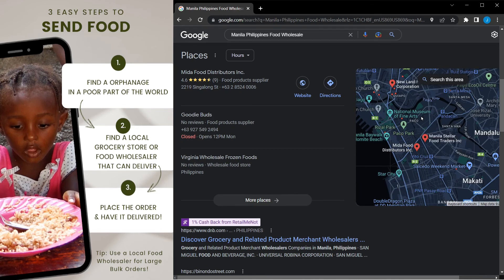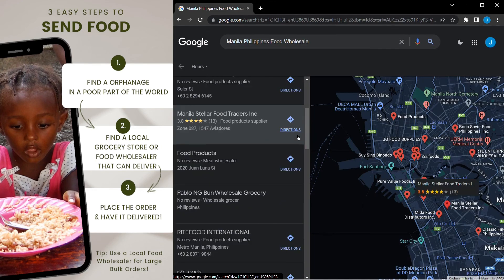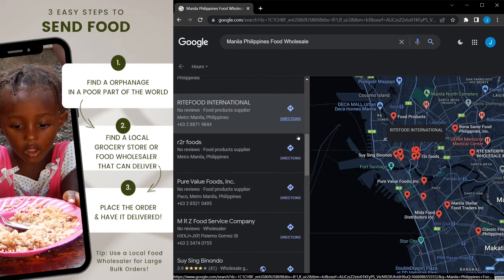I encourage everyone to find and create your own food supply pipeline to orphanages. This is what matters in life. Be a hero and send food to starving children.